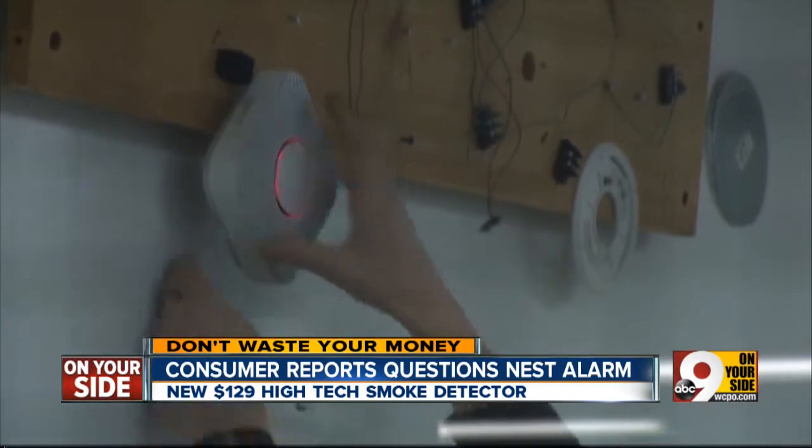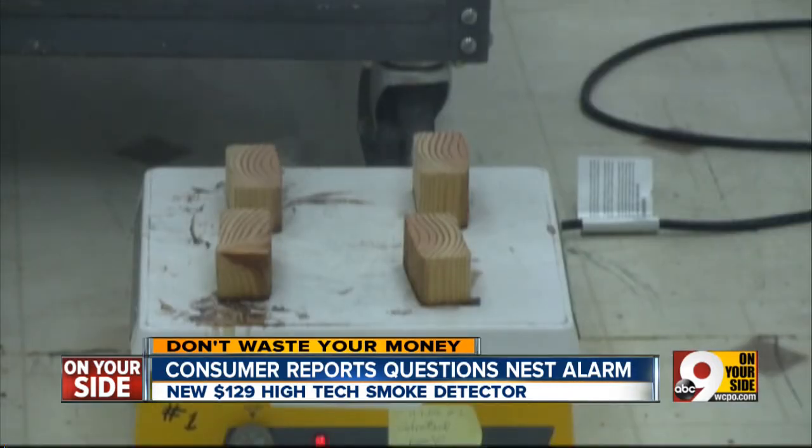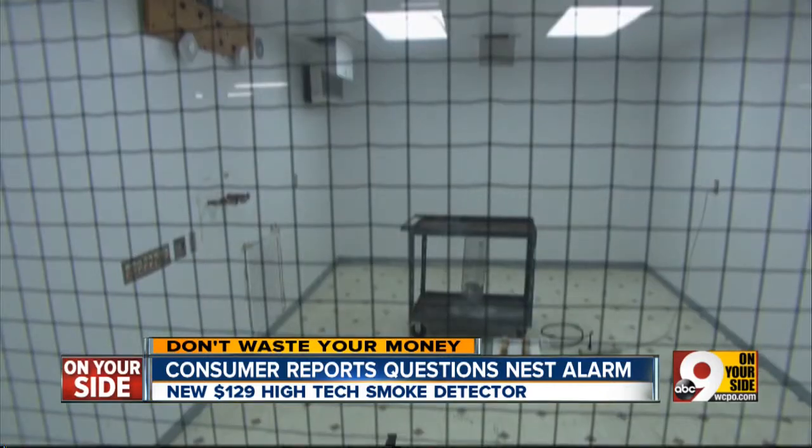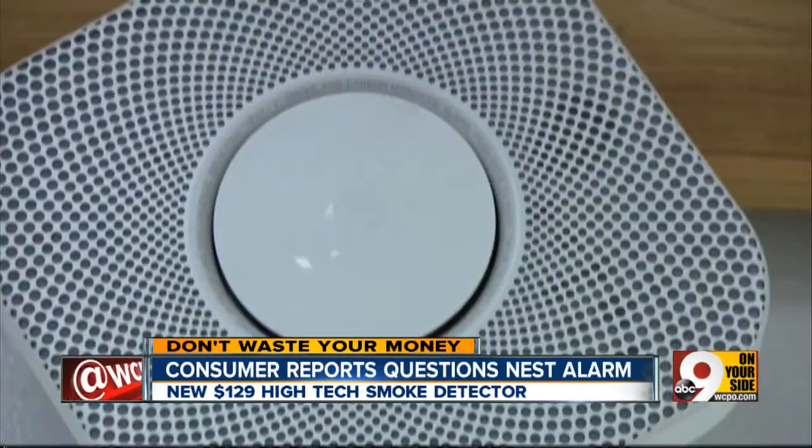Then they tested the Nest as a smoke detector. Consumer Reports lit some blocks of wood to create a smoky fire, and the Nest sounded quickly. There are really two different types of fire: a smoldering, smoky kind with no open flame, and those are detected well by photoelectric sensors — that's what the Nest has.